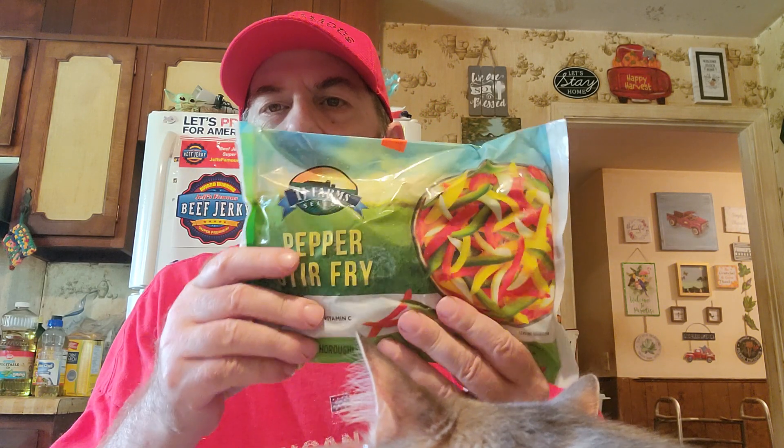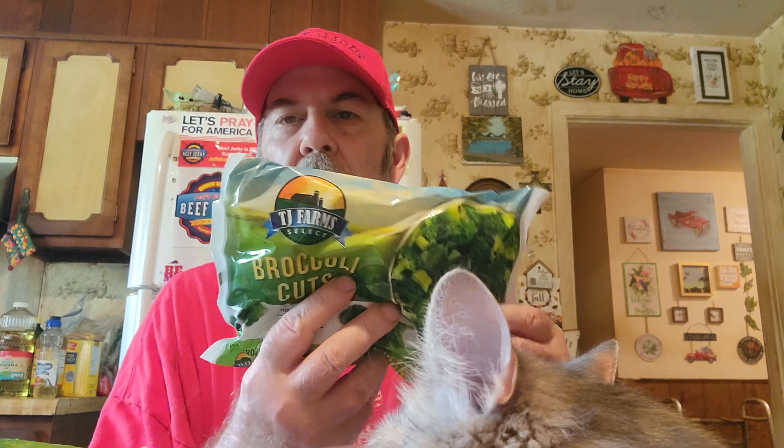I got some pepper stir fry — this is the same one they have at Dollar Tree, but it's $1.29 here. There's also broccoli cuts for a dollar. Joy got two of the pepper stir fry, but she may not have realized it's the same one from Dollar Tree — that's TJ Farms brand.